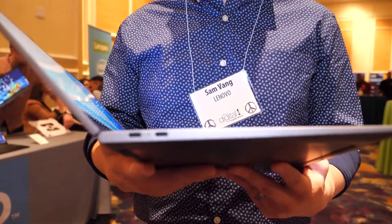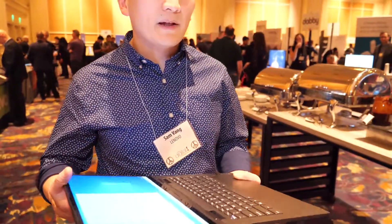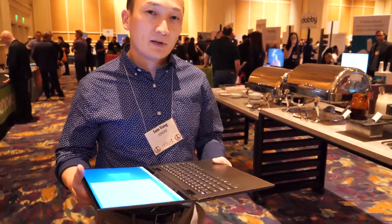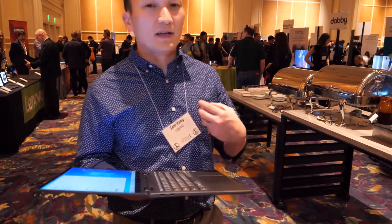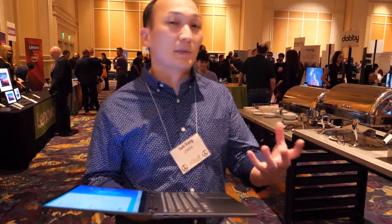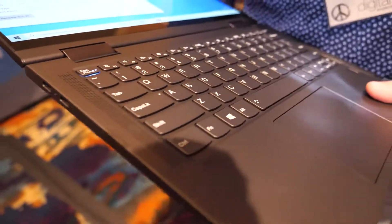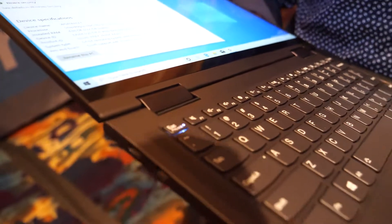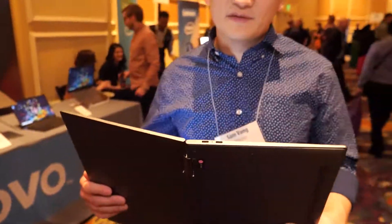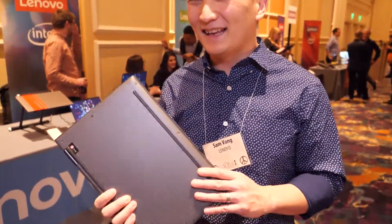It's a little bit heavier because it's a bigger form factor, but all the same design elements and very similar aesthetics. This one will be available in the spring 2020 timeframe — we're working through all the details with service providers and carriers, so once that's finalized it will be available in spring 2020.